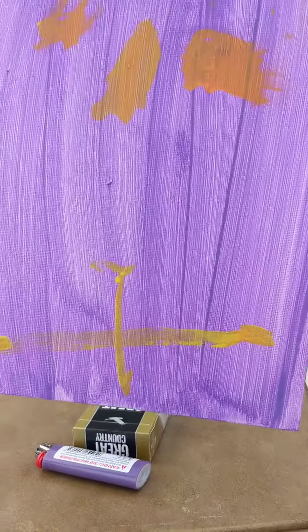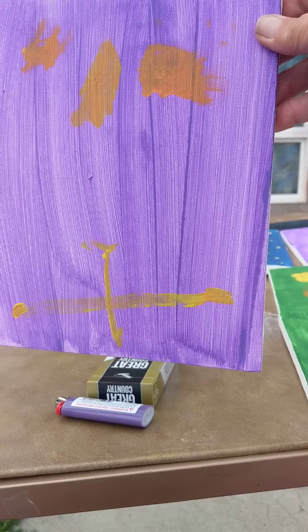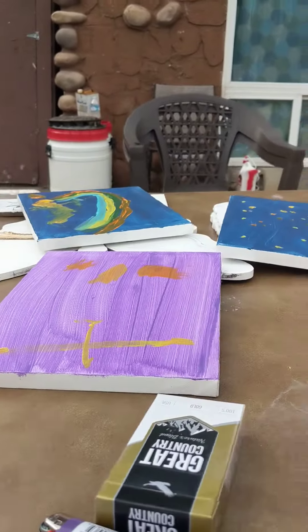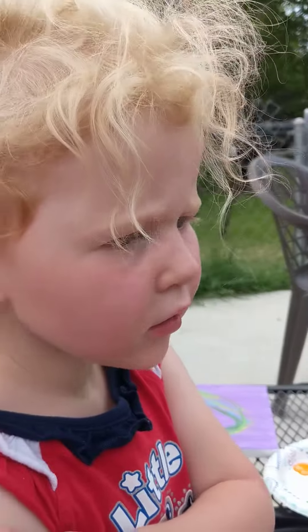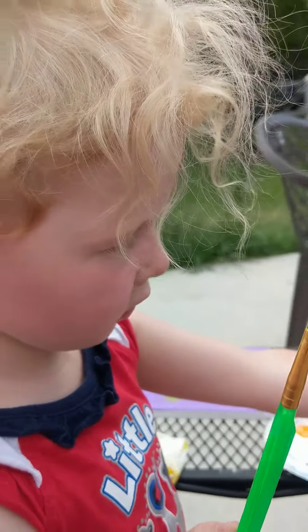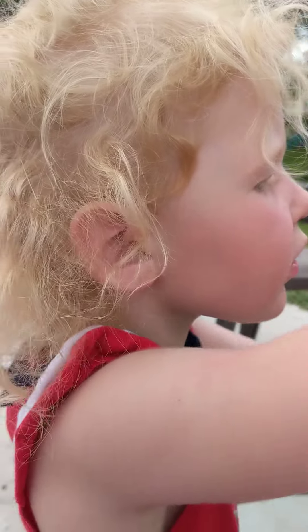What did she call this one, Sarah? She said it was a trapped eel. A trapped eel — that's because the king didn't have one in his yard so he trapped it. Oh my goodness. That's a beautiful painting, thank you.